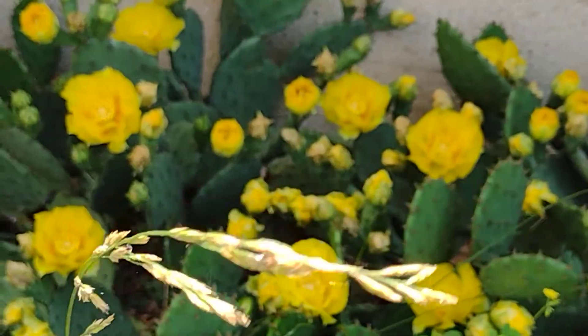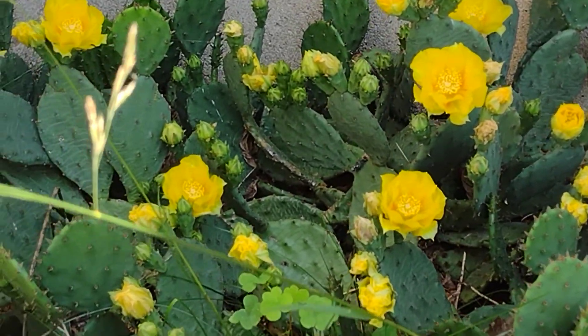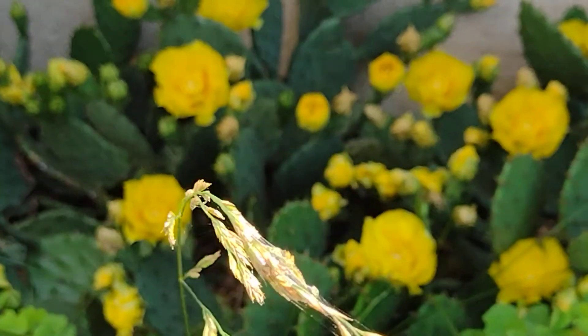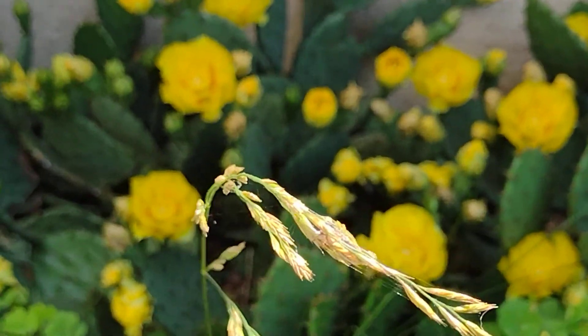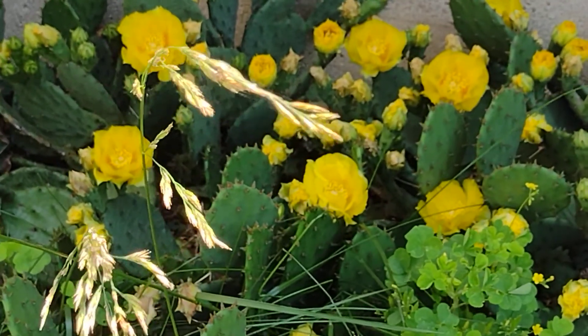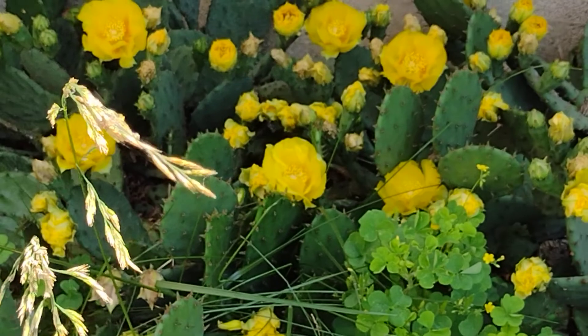Hi, Dave Knight here. My prickly pear cactus in front of my house is out in full bloom and I am harvesting some of the flowers for drying in a tea, because it is supposed to have properties for the prostate. It also has other properties.